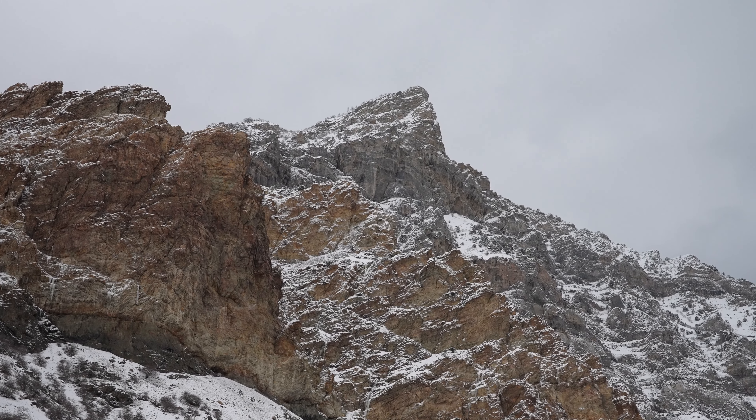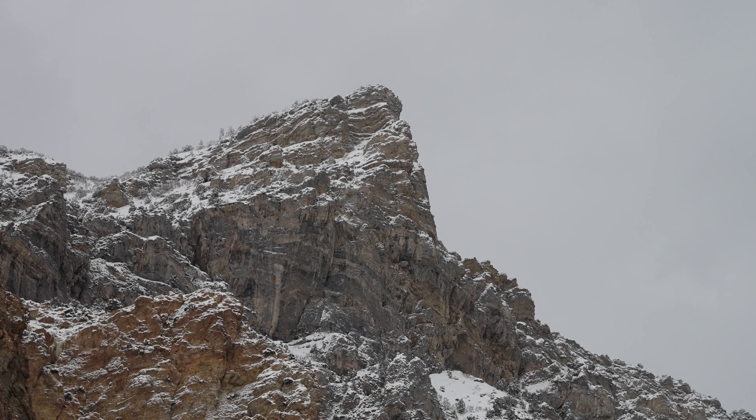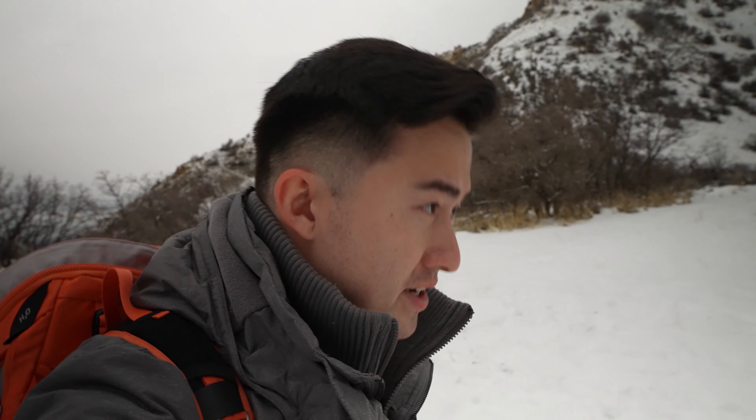I have never hiked this canyon in the winter time and as you can see it is filled with snow here, and I don't have the best snow shoes on, so hopefully we don't run into any issues.